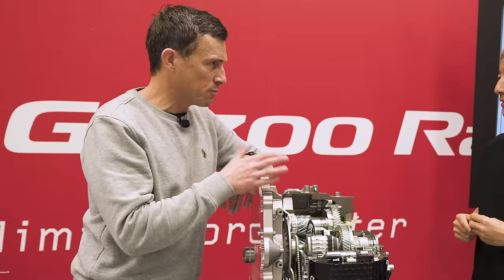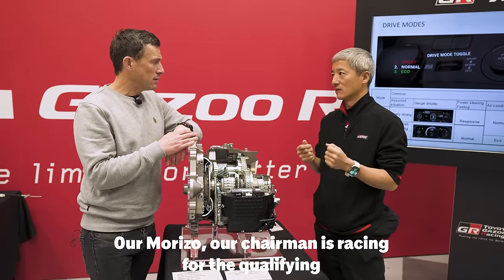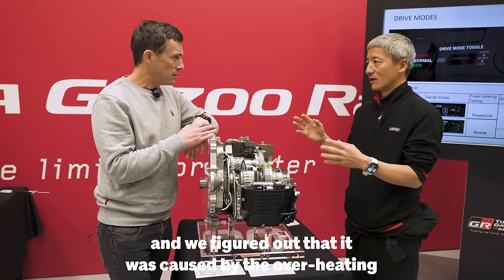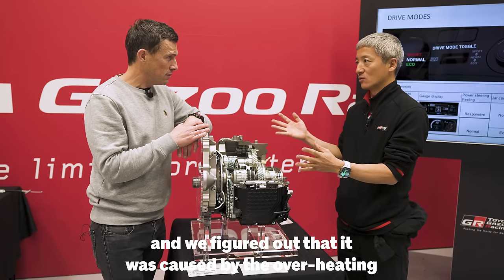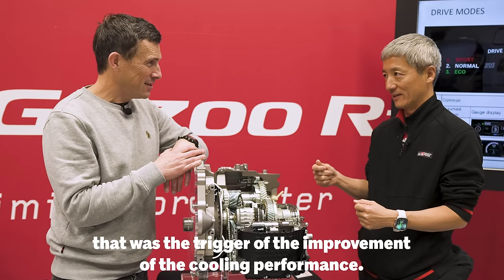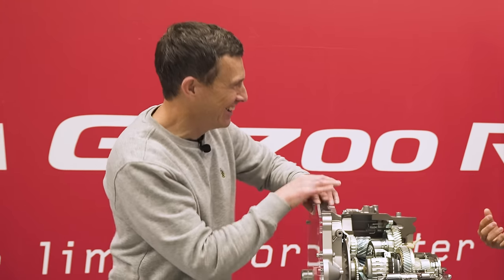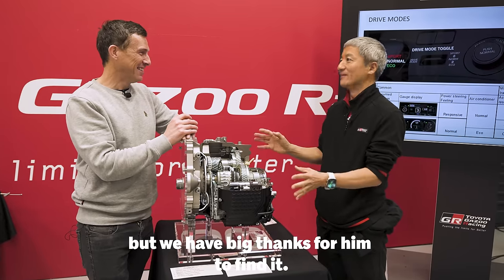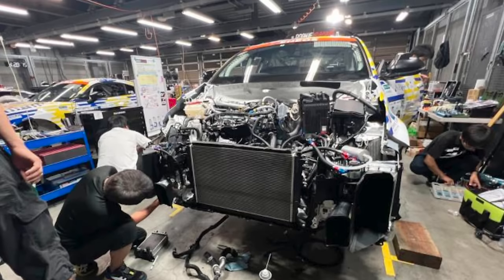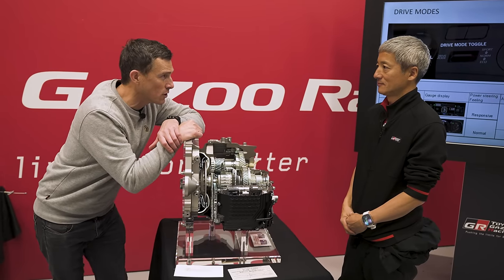What happened when the gearbox broke? Morizo, the chairman, was in a qualifying session and stopped in the middle of a corner — they figured out it was caused by overheating. That was the trigger for improving the cooling performance. The chairman breaking down mid-corner was a big thanks to him for finding the limitation. He wants to find the limits of the car so the team can improve them. Now I need to find out exactly how this gearbox performs on track.